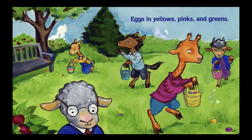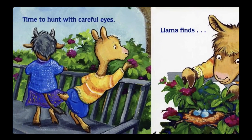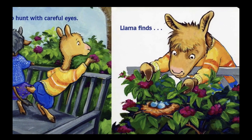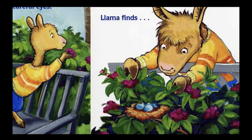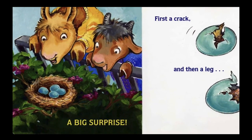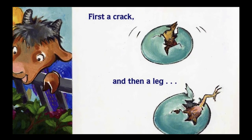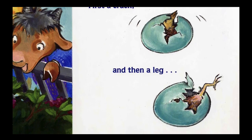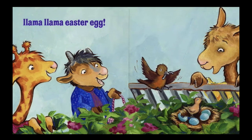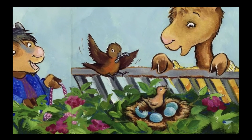Time to hunt with careful eyes. Llama finds — oh, what did he find? A big surprise! First a crack, then a leg. Llama Llama Easter Egg! Oh, look at the little bird who hatched — it's a little robin!